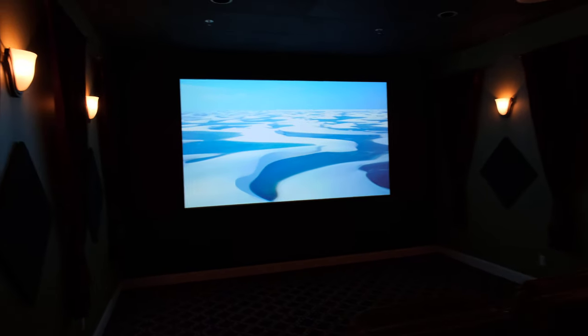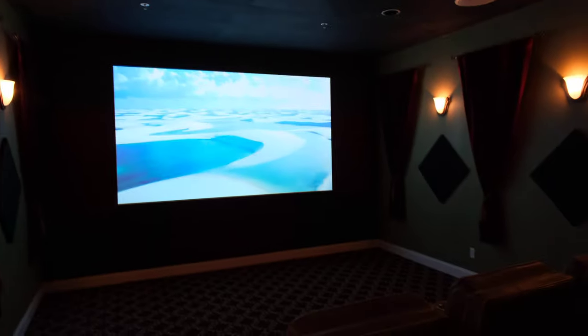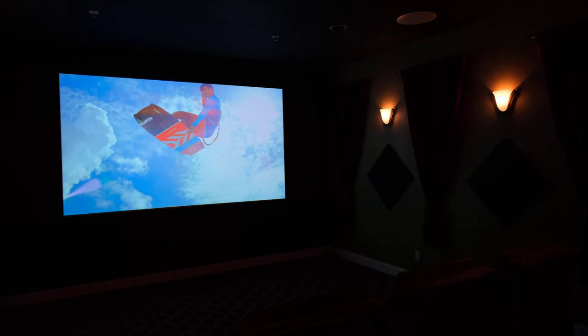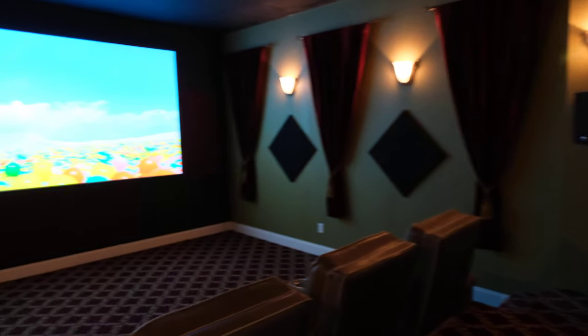We've got some basic sound treatment — the front wall is painted flat black and the ceiling is also black. This is a 7.2.4-channel Dolby Atmos surround system using the Klipsch THX Ultra 2 speaker system, and this thing just rocks. The room dimensions are 16 and a half feet wide by 21 feet deep. In the back we're using in-wall THX speakers for head clearance, since the back row is close to the back wall.